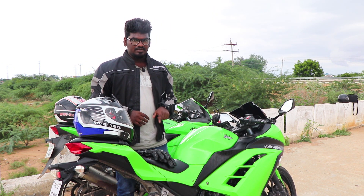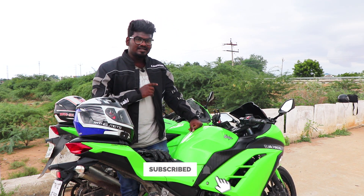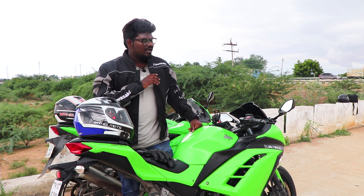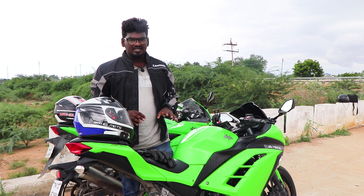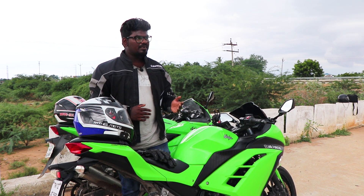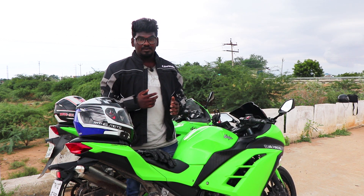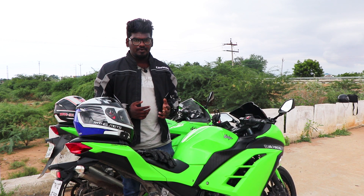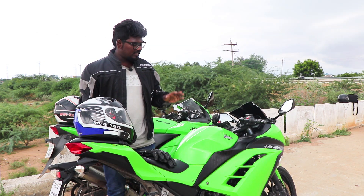This bike is also available in a newer version where you can add ABS. The two bikes were originally made in Japan, but now the Indian Kawasaki bikes are made in India. The difference between Indian-made and Japanese-made is that you have a lot of reliability in Japanese-made bikes, whereas bikes produced for the Indian market are still reliable but different.